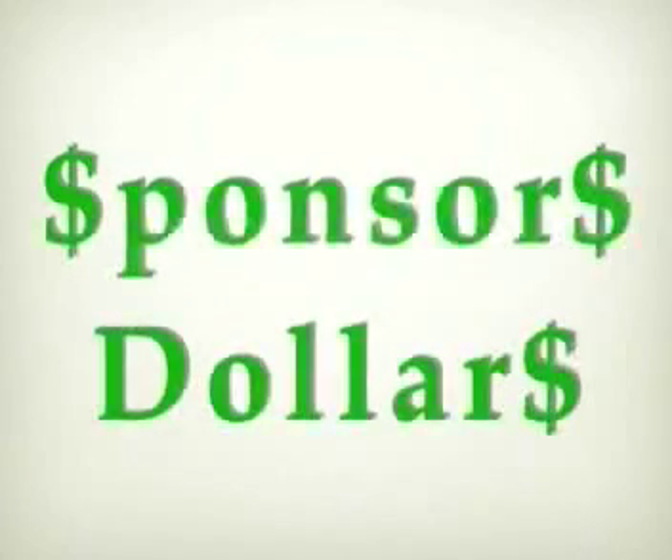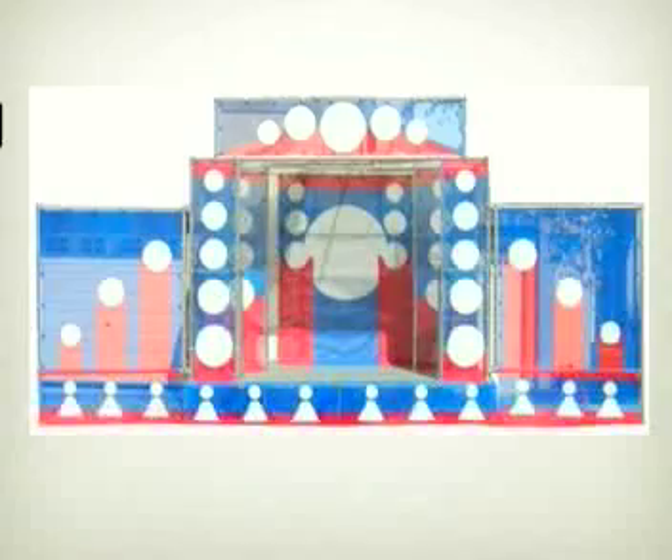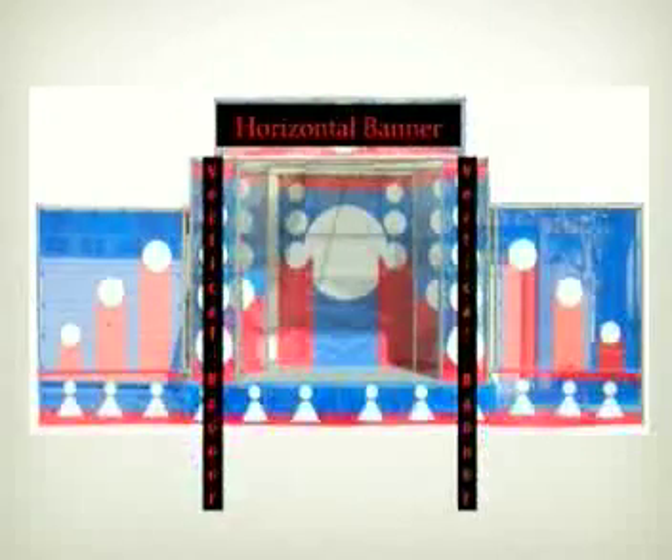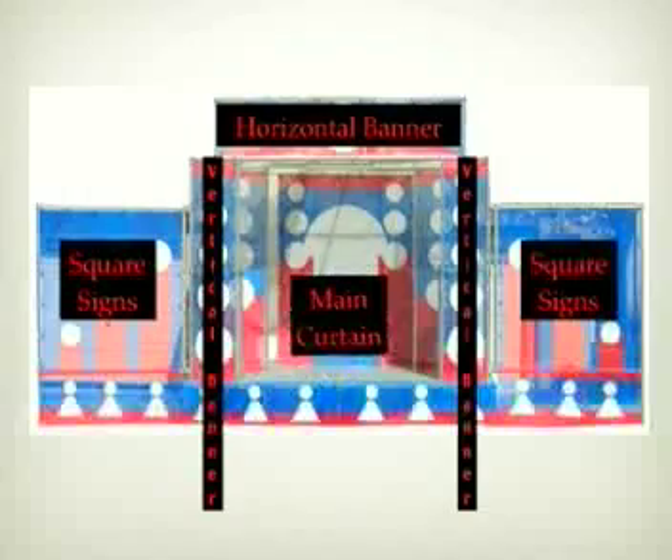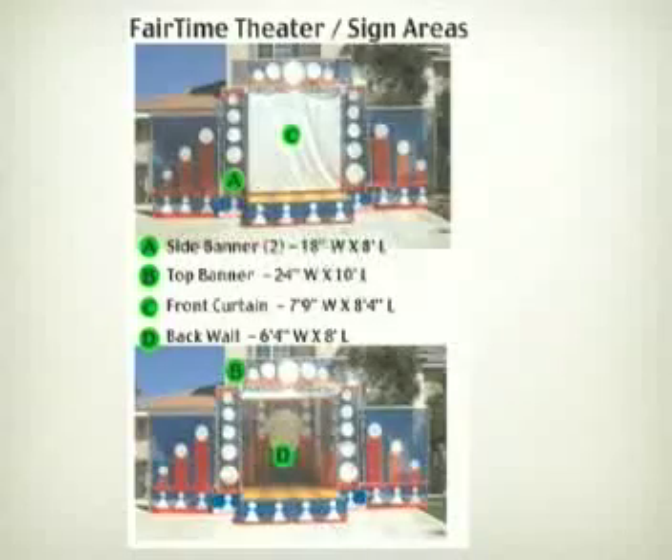But wait, there's more. The Fairtime Theater was specially designed to help you sell it to your sponsors. It provides a headline banner area, two upright banners, 60 square feet of sides, and a main drape that's six by eight. For one sponsor or several, there are many places they can be featured.